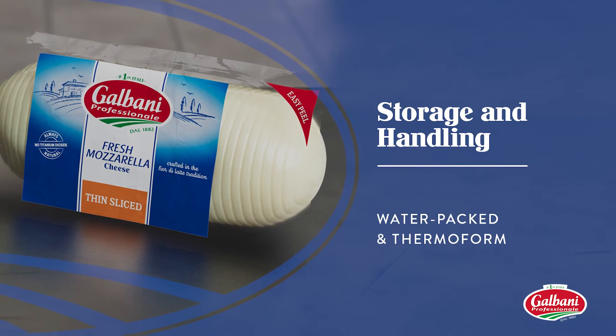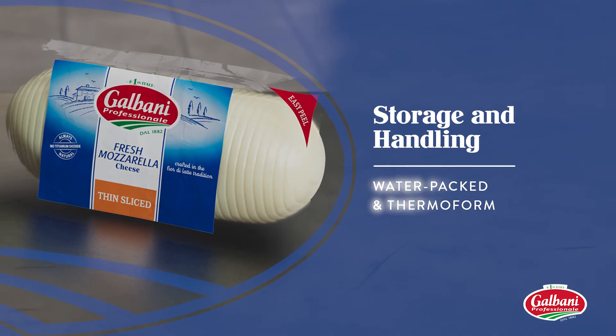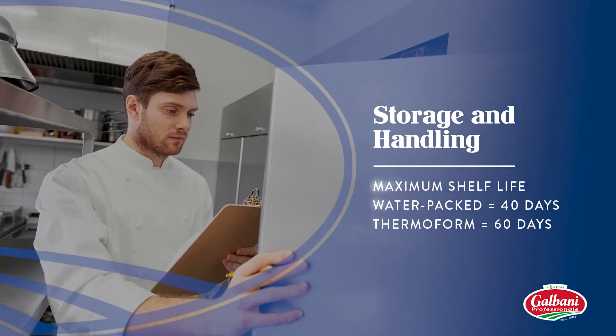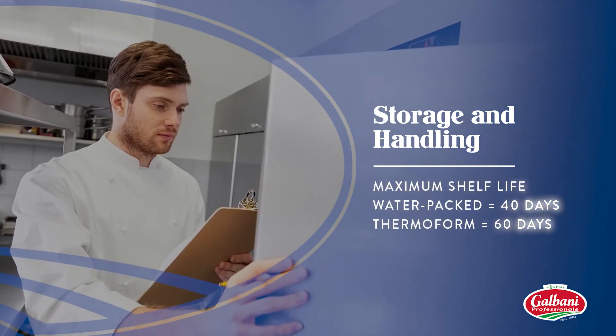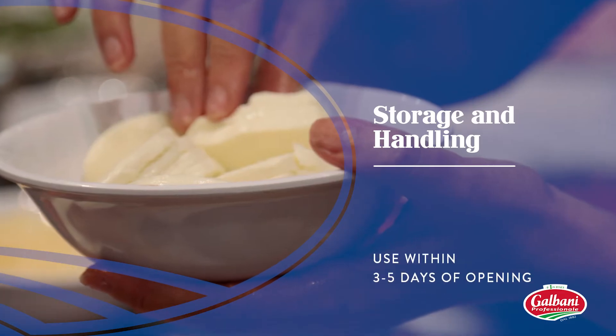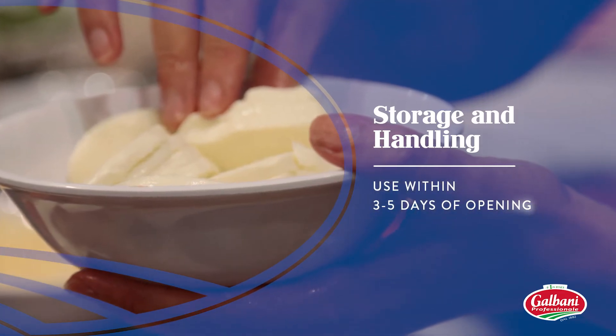Galbani Fresh Mozzarella comes in water-packed formats and our easy-open Thermoform packaging. Maximum shelf life for water-packed is 40 days, while Thermoform offers a longer shelf life of 60 days. Once opened, your cheese should be used within 3 to 5 days.